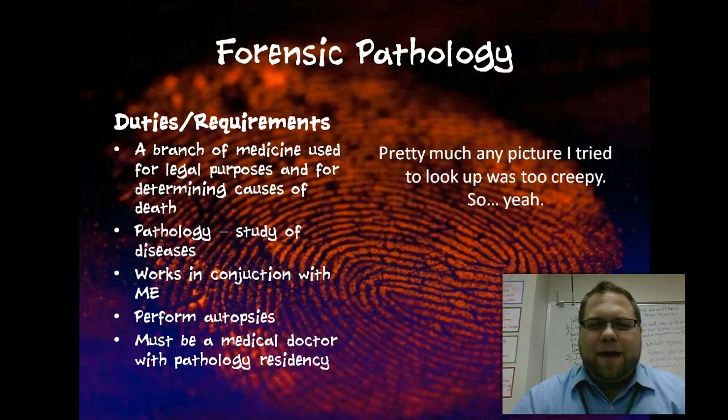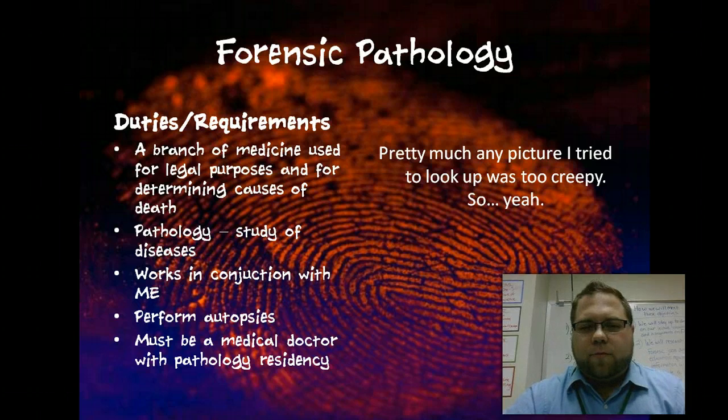Forensic pathology — pathology is actually the study of disease, so this is the study of disease that kills. This is a branch of medicine used for legal purposes and for determining causes of death. It works in conjunction with the medical examiner. They do autopsies and basically try to determine why someone died. You would obviously need to be a doctor to pursue this field.